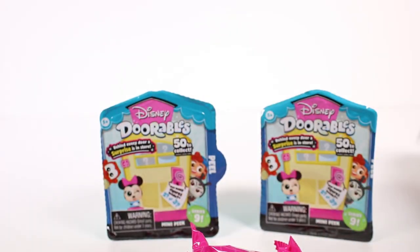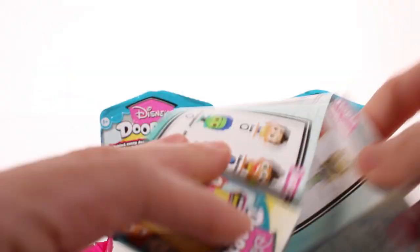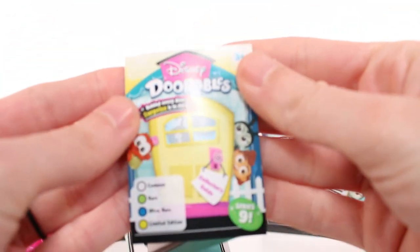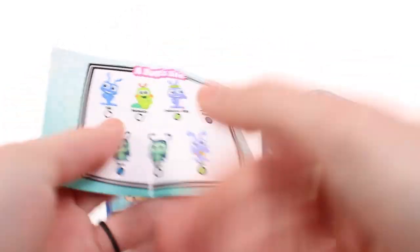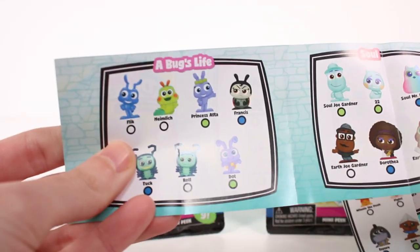Let's go ahead and get started. This one's kind of partially open - I ordered these online and it came like that. We got two inside. First we're going to take a look at the checklist. We have the front showing Disneydorables common, rare, ultra rare, and limited edition as usual.